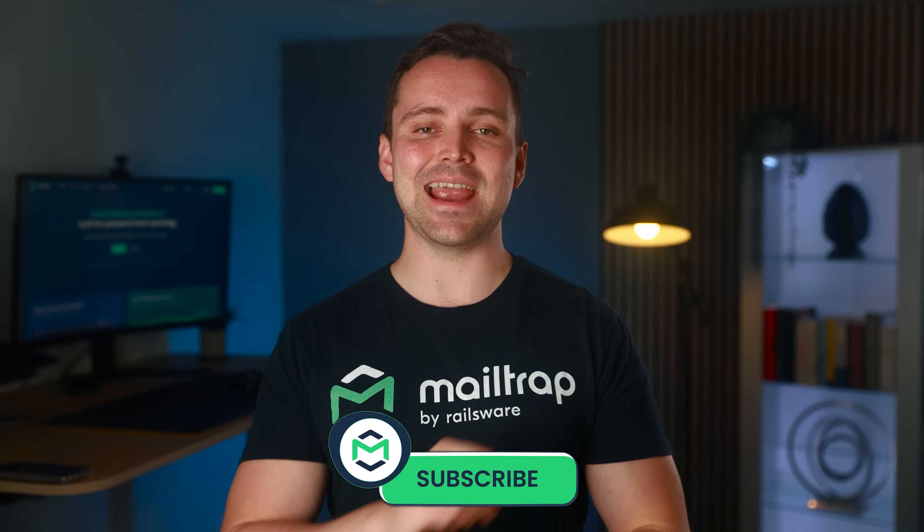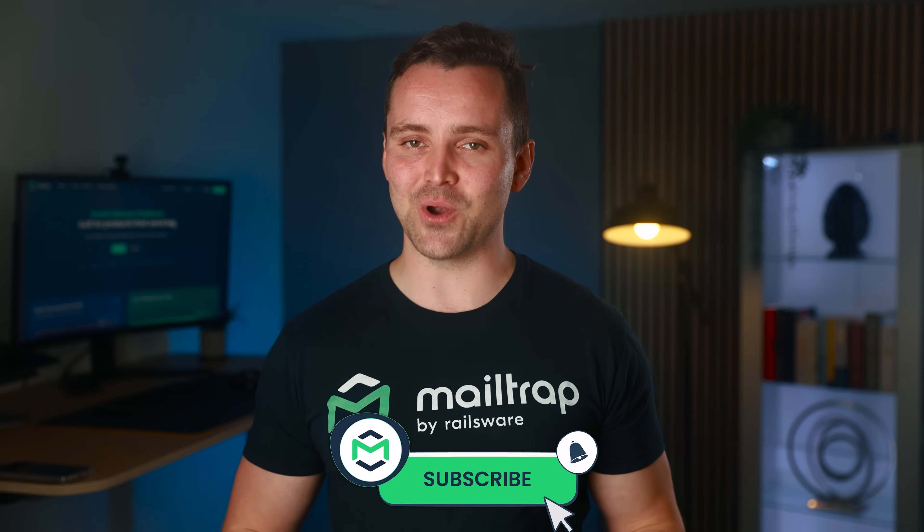Even a clean list isn't enough if your sending habits change overnight. So what actually happens when you suddenly increase your volume, launch a new campaign, or bring in a different IP? Make sure to hit subscribe so you catch every deliverability fix when it drops — be always one step ahead.